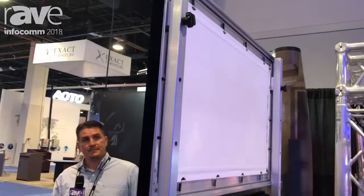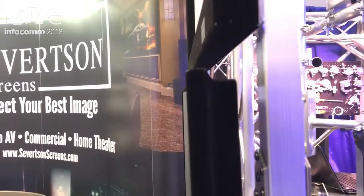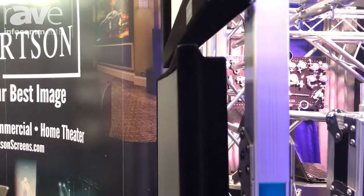going to be our new curved thin bezel frame. The material highlighted on this is our high contrast gray material. This is going to be a fraction of the cost of our competitor's ALR materials, and it performs just as well in ambient light situations.